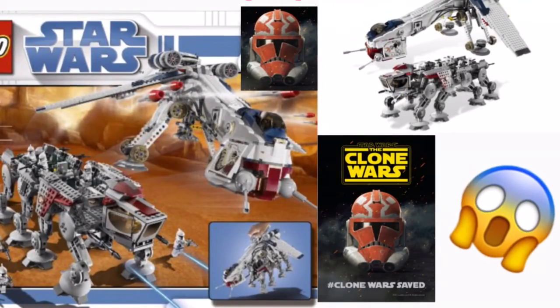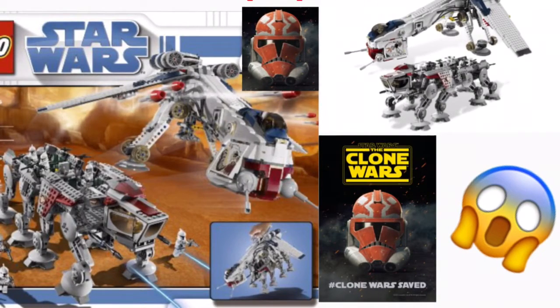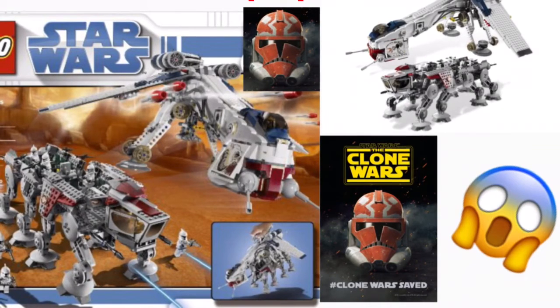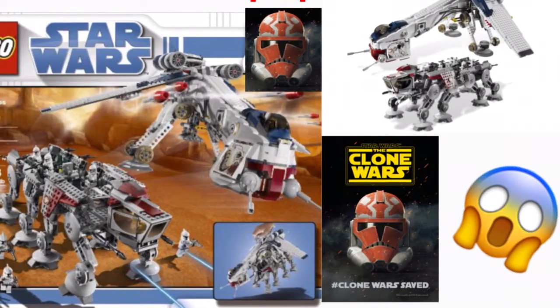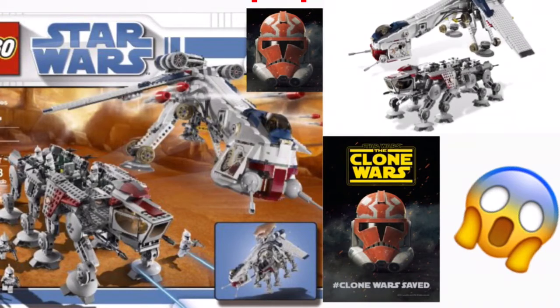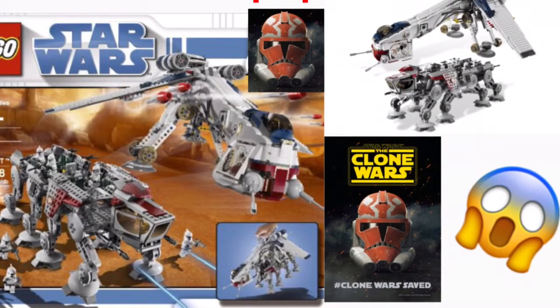Yeah guys, this theory's pretty crazy and I know it might seem like I have no idea and it's not possible, but it just fit together for me. It's like 2009, 2019 — 10 years — the Clone Wars is coming back, fans totally wanting this set. This one and the Super Star Destroyer are like the two Star Wars sets that every fan wants to see again.